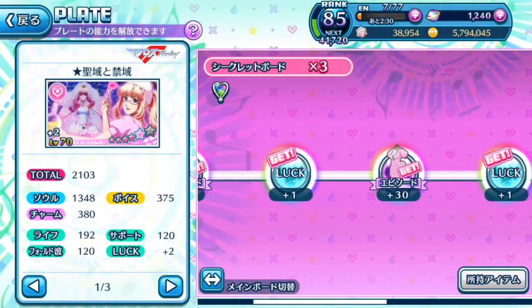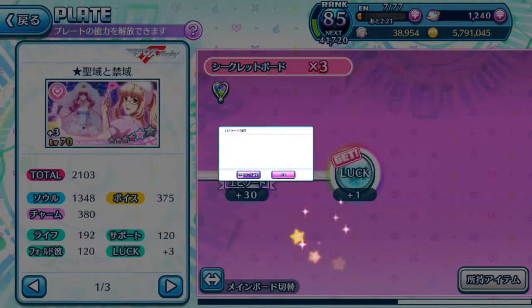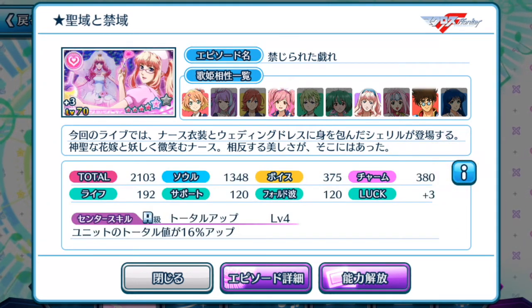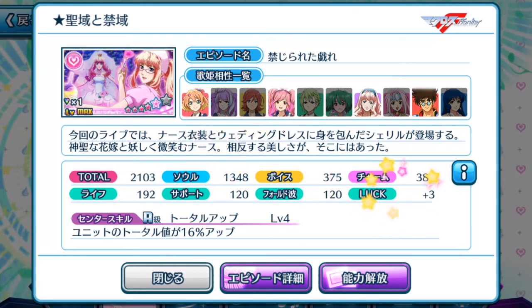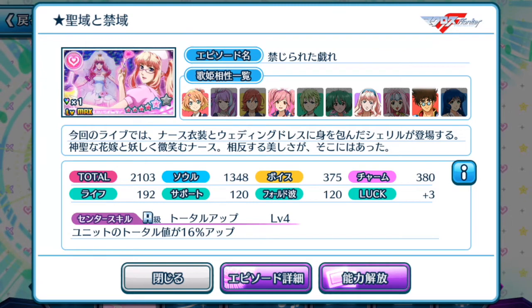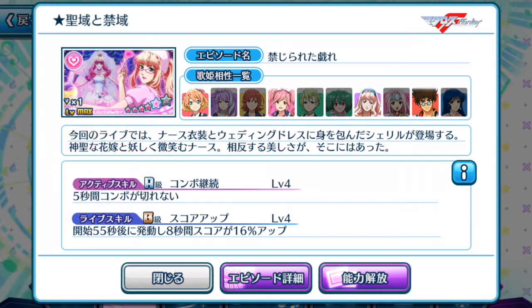Let me show you the evolved version of the episode plate. Its total value in the evolved version is 2,103. The focus is there but the rest of the stats are rather low. The unit total value becomes 16% up, which is higher than the pre-evolved version, and instead of two seconds you get five seconds for the combo protection — still very low. Sadly this episode plate is not that fantastic.